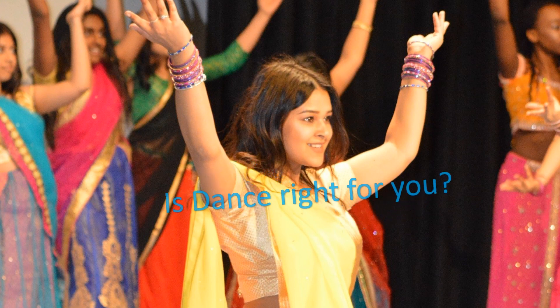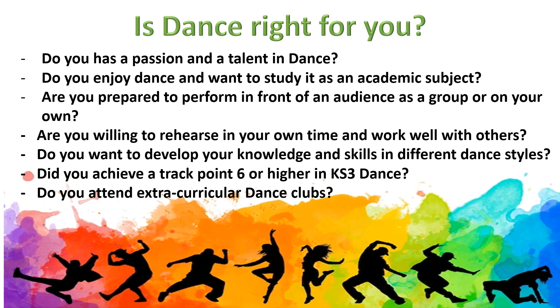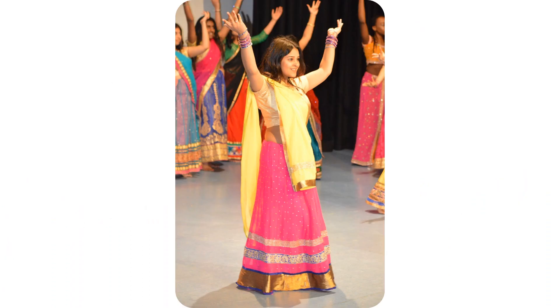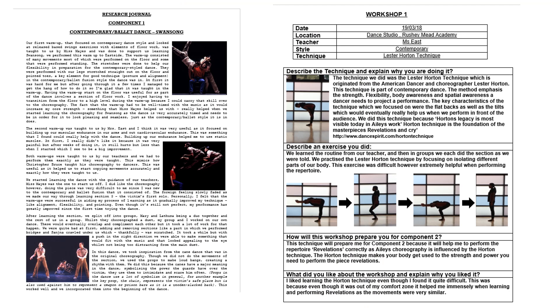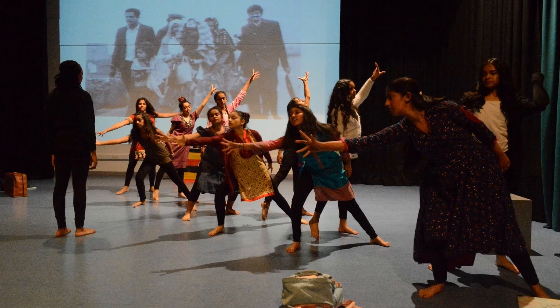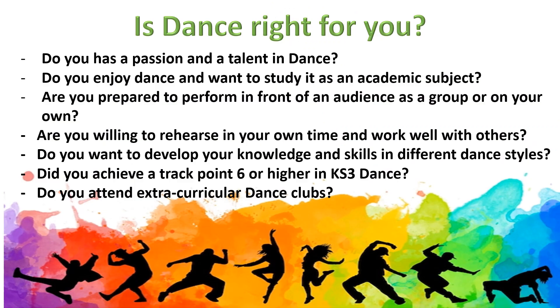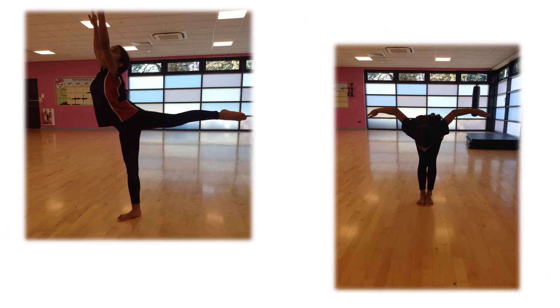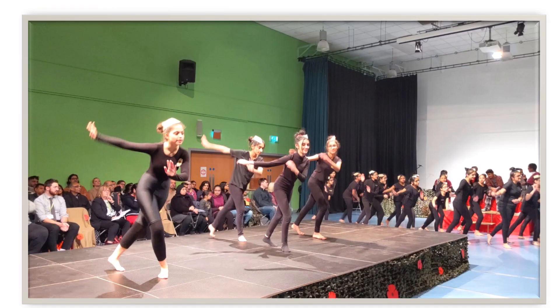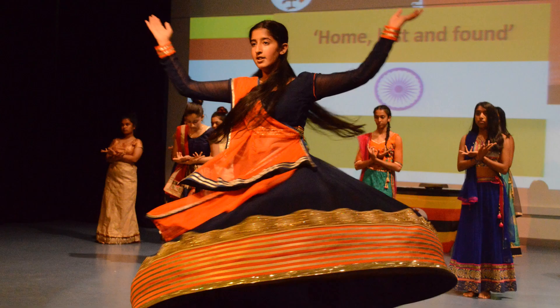Is this course right for you? Do you have a passion and a talent for dance? Do you enjoy dance and want to study it as an academic subject? Are you prepared to perform in front of an audience, as a group, or on your own as a soloist? Are you willing to rehearse in your own time and with others? Do you want to develop your knowledge and skills in different dance styles?